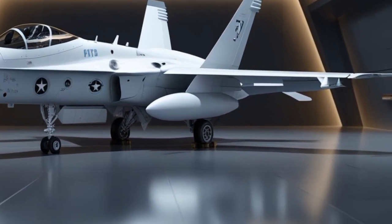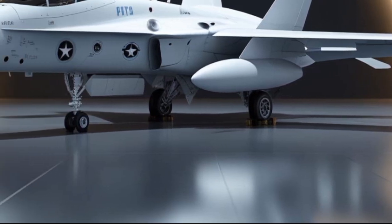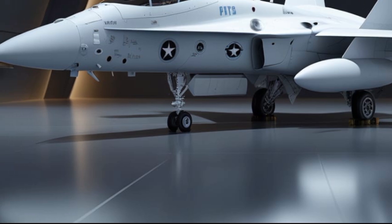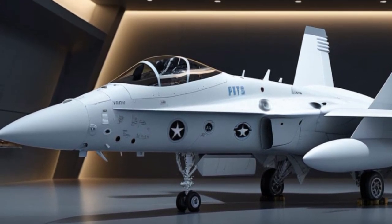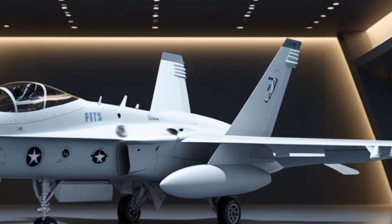Welcome back to MVP Auto, your go-to destination for the ultimate breakdowns of iconic machines, where design meets performance. Today, we're diving deep into the legendary 2025 F/A-18 Hornet.